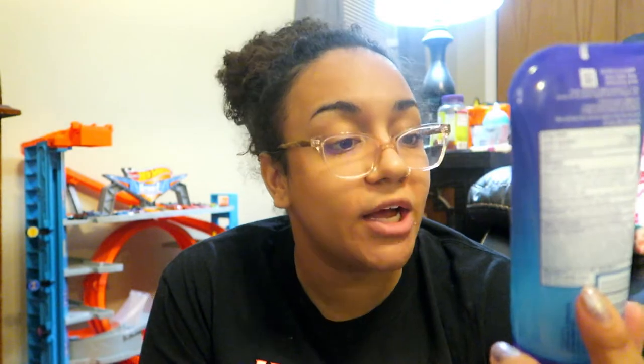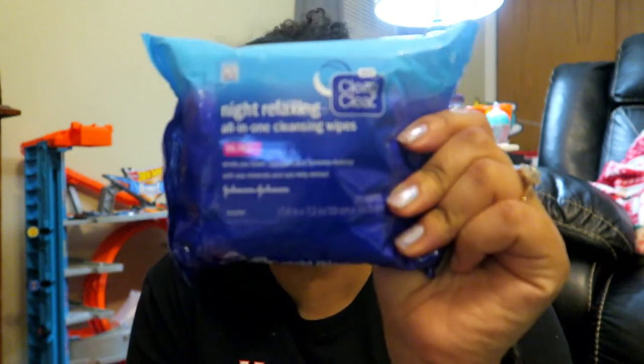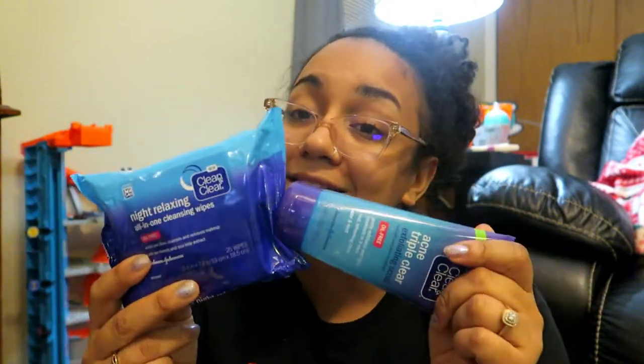The last two things from Target: Clean and Clear acne triple clear exfoliating scrub — we like to exfoliate our faces every so often and this is a new one we're trying. Then I got these face wipes that I love but they're expensive — they had buy one get one 25% off so I finally got some. They say they calm you and I swear I get so tired after I use them. They cleanse and remove makeup with sea minerals and sea kelp extract. I really love these.